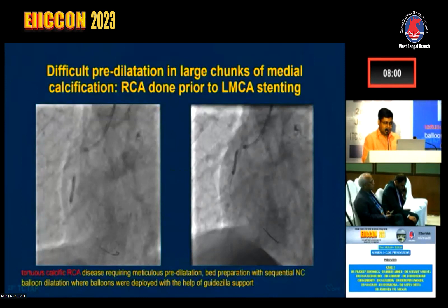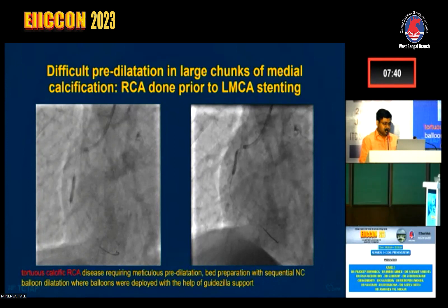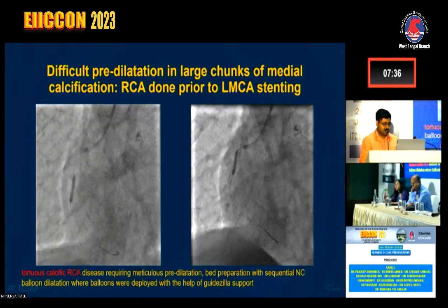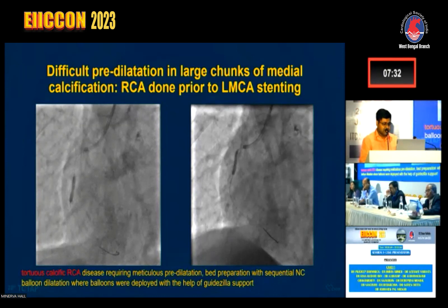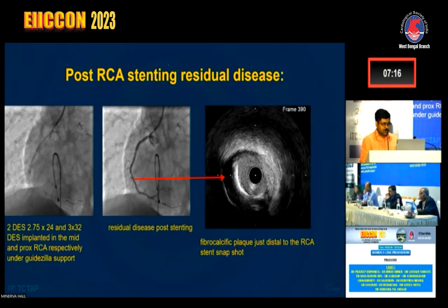We went with RCA first to establish flow in the right system and support the left system before intervening on the unprotected left main. The RCA was very diseased, calcific, and tortuous. We required meticulous pre-dilation and bed preparation with sequential non-compliant balloon dilatation, as well as catheter extension with a Guidezilla. We deployed two drug-eluting stents of 2.75×24 and 3×32 in the mid and proximal RCA, also requiring Guidezilla for stent delivery. Post-stenting, IVUS confirmed residual fibrocalcific disease distal to the mid-RCA stent.